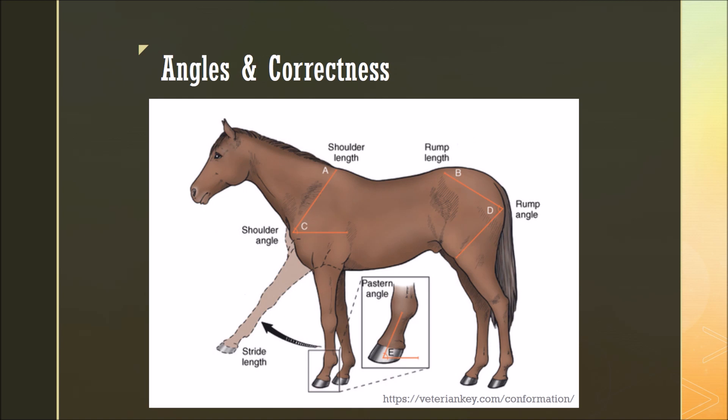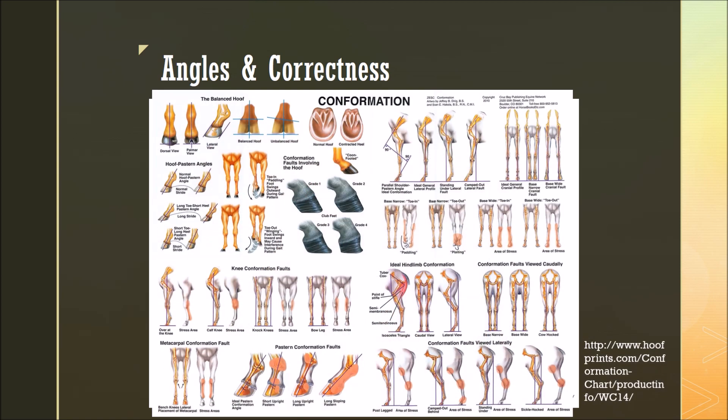Throughout this presentation, we'll be looking at various different angles in the body, as a few examples are shown here, and we'll be considering conformation and correctness. As you can see here, there are many different faults that can occur when we're considering conformation.